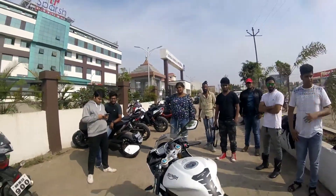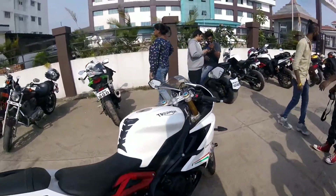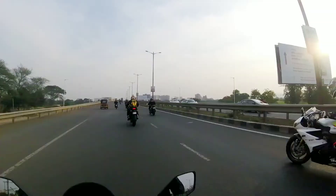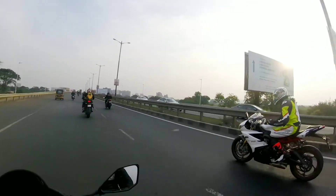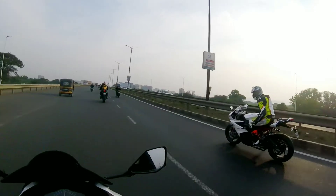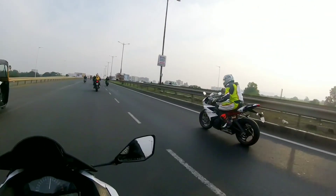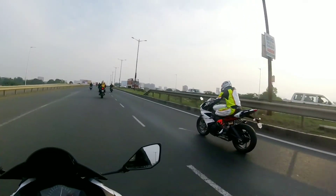A completely loaded bike — just the exhaust is stock.